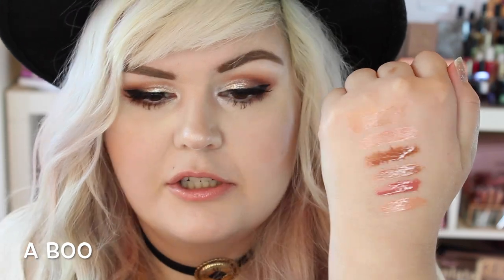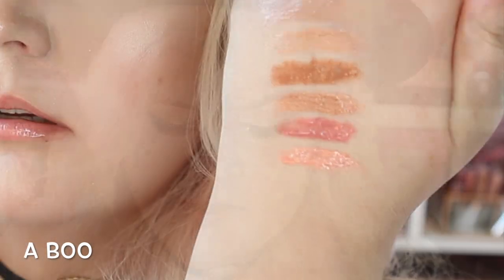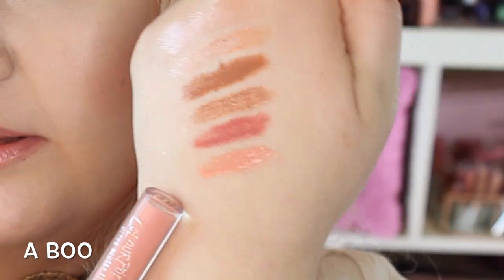This one is Abu, and it's a Sheer. Looks like a super light pink. A lot of these are subtle because they are sheers; it's kind of hard to see. It's kind of a milky pink. This one is Abu.